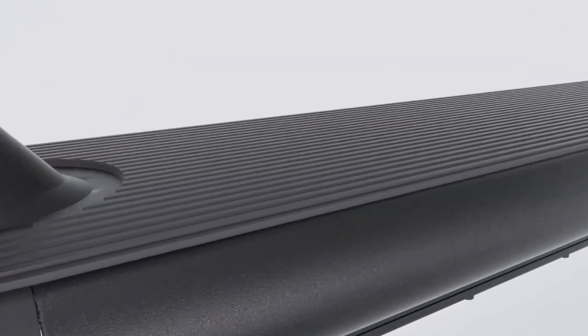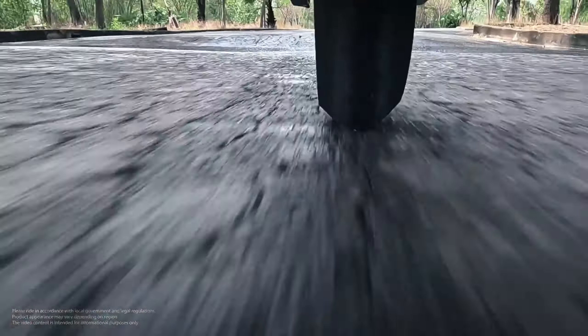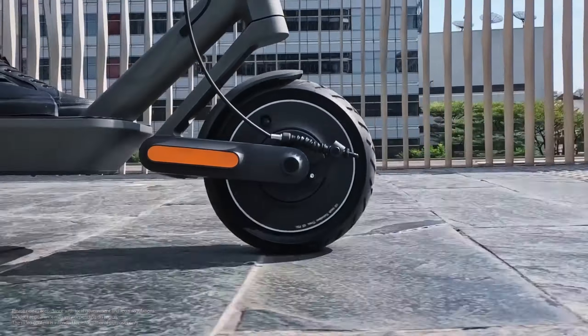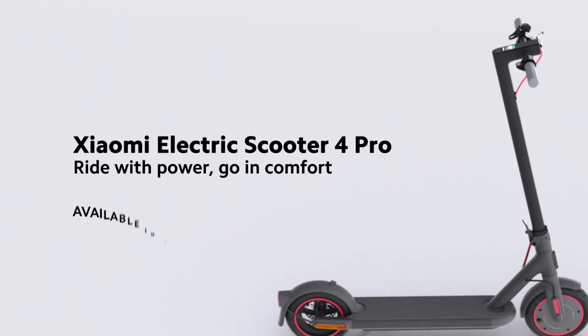Now, let's talk tech and extra features. This scooter features an LED display that shows speed, battery level, and other key information at a glance. You can also monitor and adjust the scooter's settings through the smartphone app. And with its IPX4 water resistance, you can use it in various weather conditions. It's a reliable companion for your daily travels.